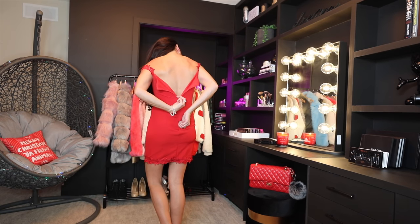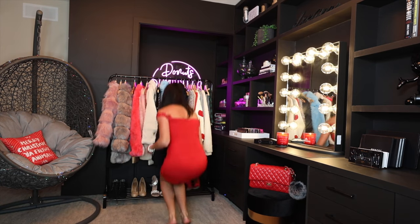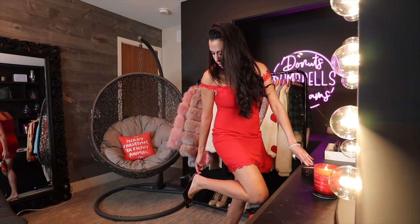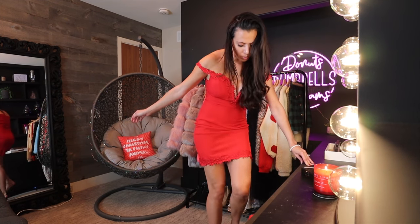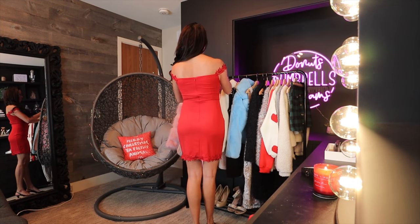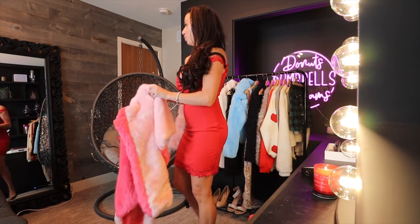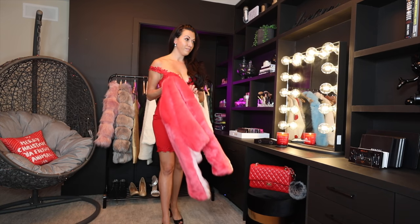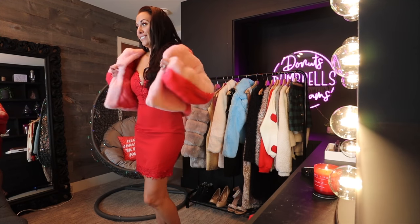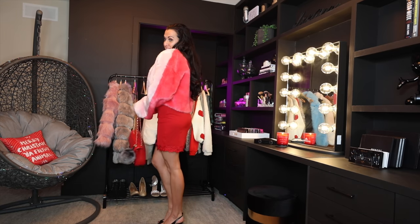My favorite dress was this red one — it has a little lace detail and goes off the shoulder. You could wear it up on your shoulders, but I feel like it's meant to be worn off. I paired it with the same little black heels, and I had this super cute two-tone pink color block faux fur jacket — a little bit cropped — which went so well with the red dress, plus a little red purse.